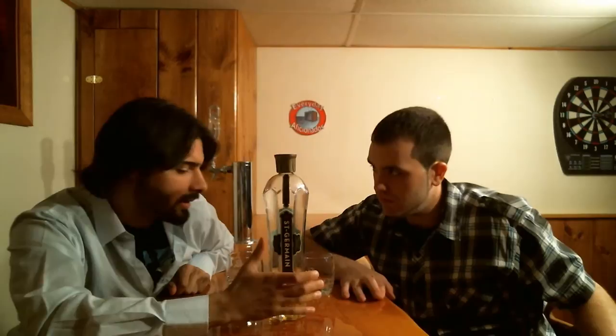Hey guys, it's the Everyday Aficionados with another liqueur review. Today we have something special: Saint Germain's elderflower liqueur. This is a French liqueur that has become popular relatively recently in mixology circles. It's referred to as 'bartender's ketchup.'